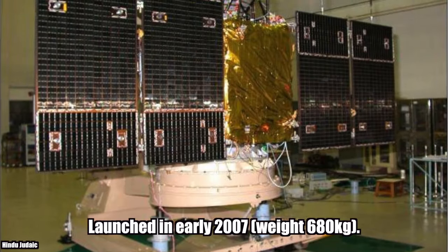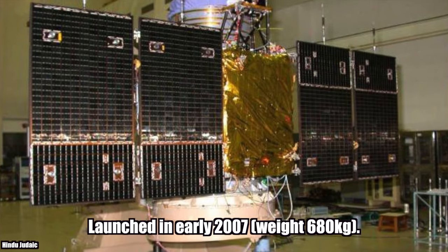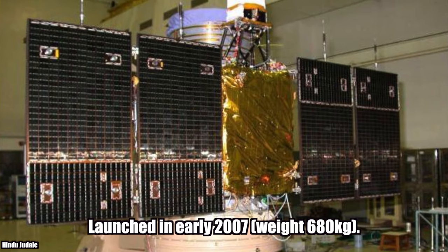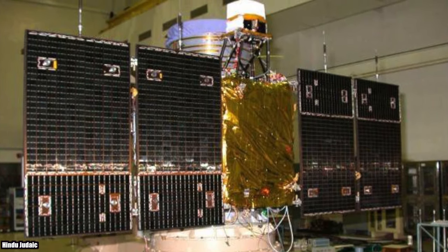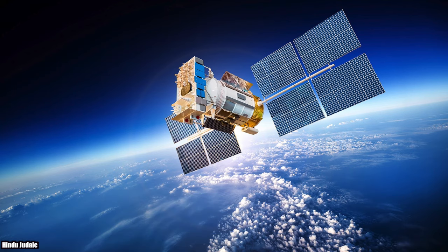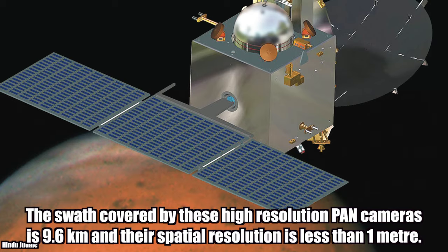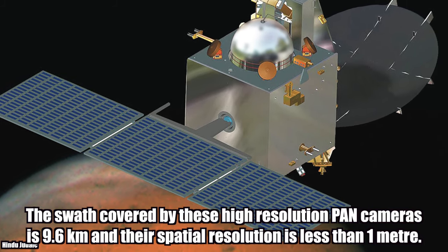Cartosat-2. Launched in early 2007, it weighs 680 kg. Cartosat-2 carries a state-of-the-art panchromatic camera that takes black-and-white pictures of the Earth in the visible region of the electromagnetic spectrum. The swath of these high-resolution pan cameras is 9.6 km and their spatial resolution is less than 1 meter.